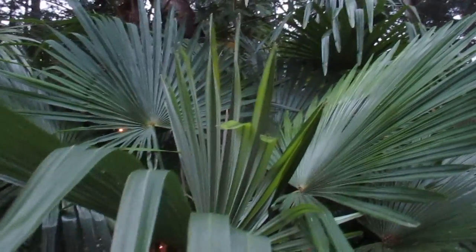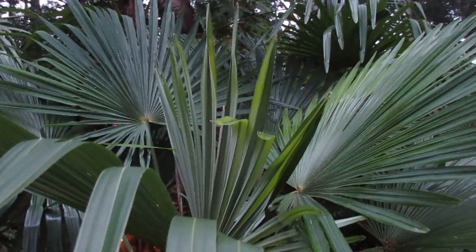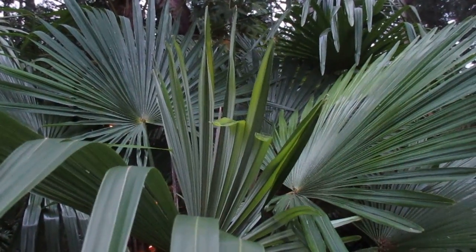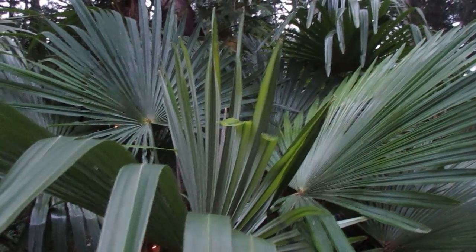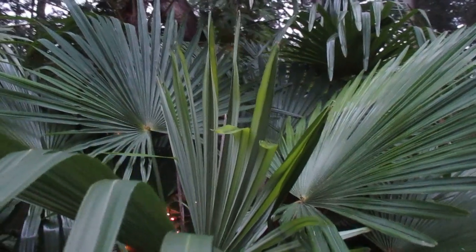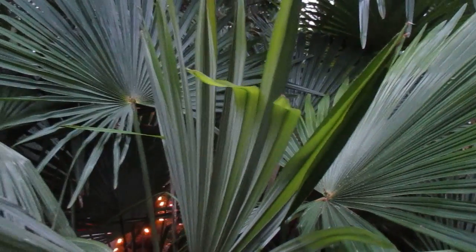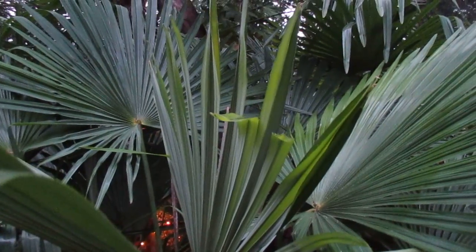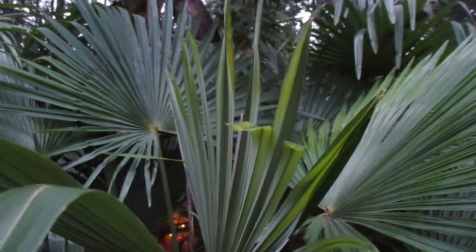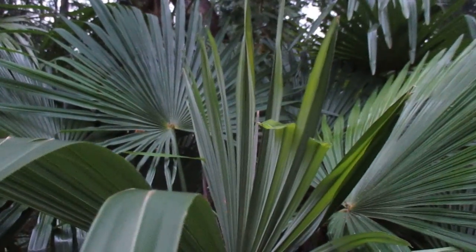Hey there fellow palm nuts — what you're looking at is one of our many Trachycarpus palms. It is the 19th of December today, and these Trachycarpus fortunei palms and waggies grow right through the winter months here. What you're looking at is a frond opening, and I'll do another video later so you can see that thing fully open. These are really happy, healthy palm trees.